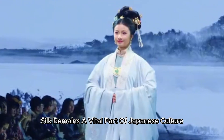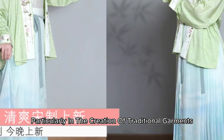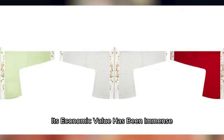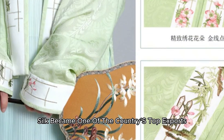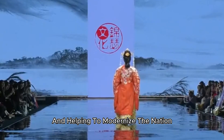Even today, silk remains a vital part of Japanese culture, particularly in the creation of traditional garments used in festivals and special ceremonies. But silk isn't just about fashion — its economic value has been immense. During Japan's Meiji period in the late 19th century, silk became one of the country's top exports, fueling industrial growth and helping to modernize the nation.